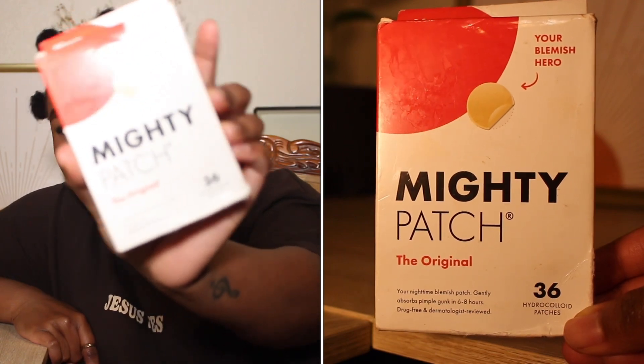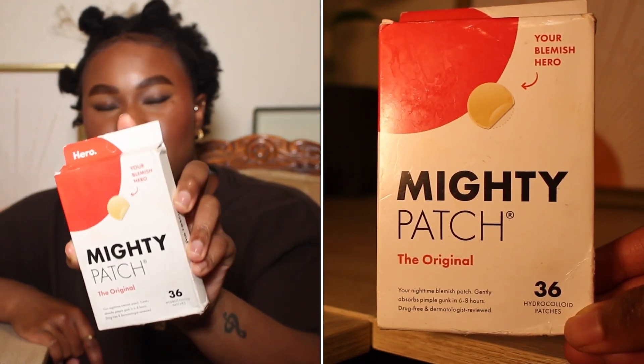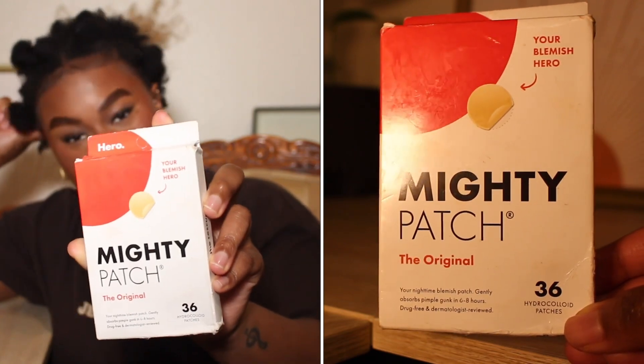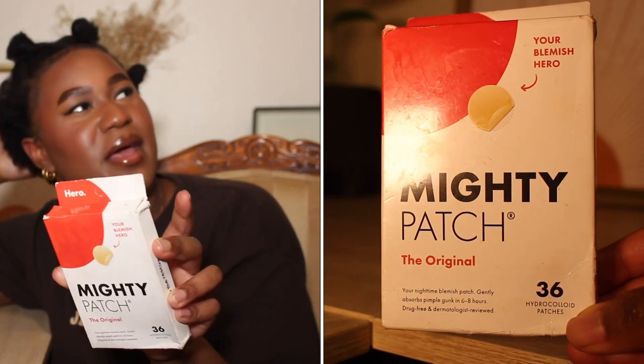Then we have the Mighty Patch — the original. I love this product. I would repurchase and recommend. There's nothing compared to it — it keeps you from picking your pimples, and if you've already popped one, it helps absorb all the extra stuff out of it overnight. It's innovative. I know people used to use blister band-aids for zits, which are quite big, but these are little tiny hydrocolloid patches that come in multiple sizes and you just put them on your zits. I love these.